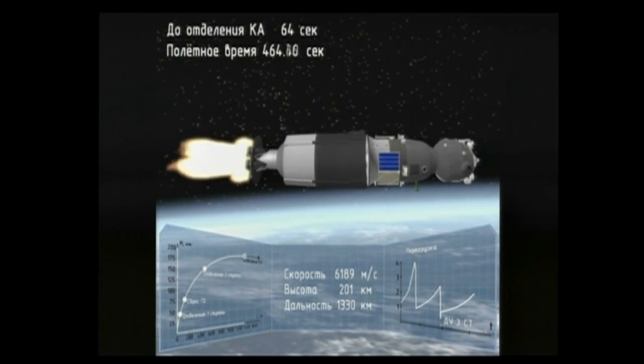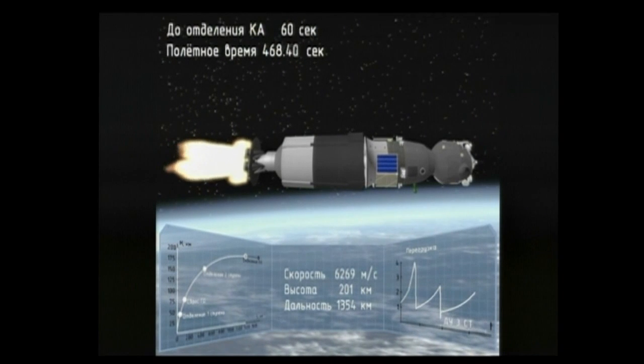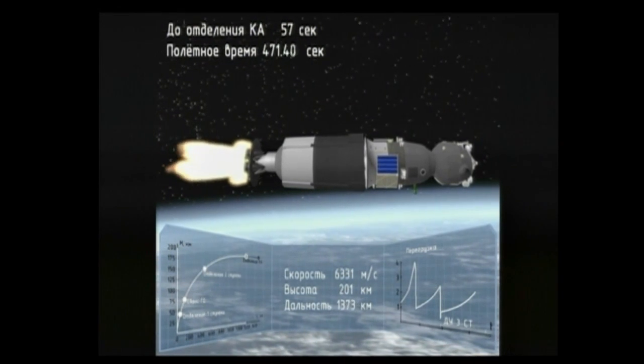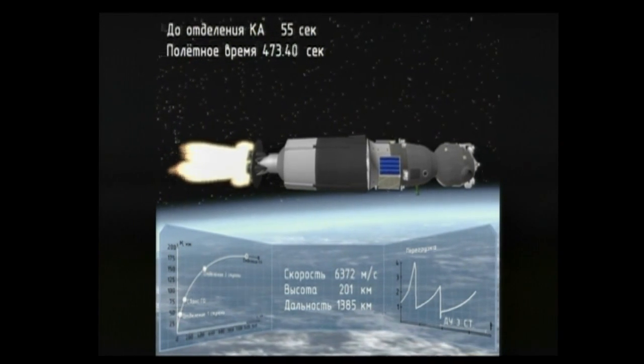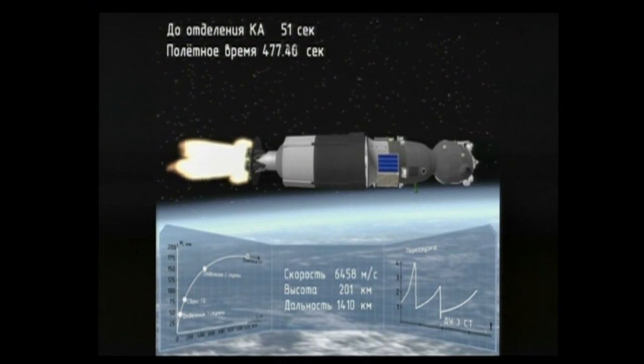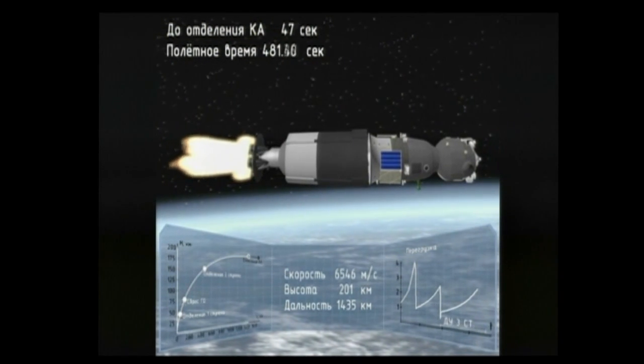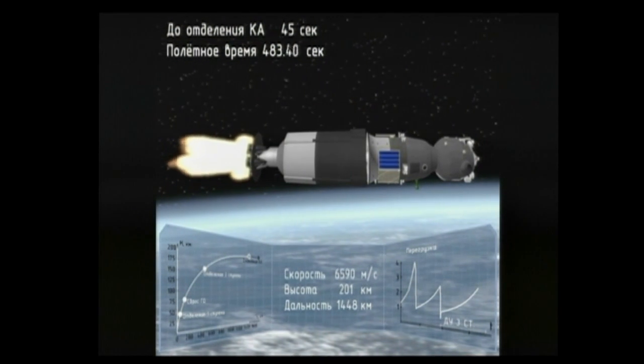Once the third stage delivers the Soyuz to orbit and the module is separated, there will be a series of preprogrammed commands to be executed to prepare the Soyuz for orbital operations. These stored commands are called time-tag commands and allow many of the Soyuz systems to be automatically activated by onboard computers at precise times stored in the computers.